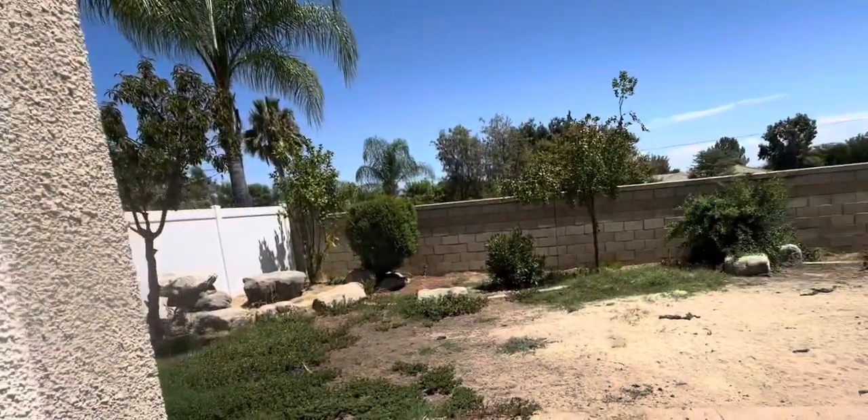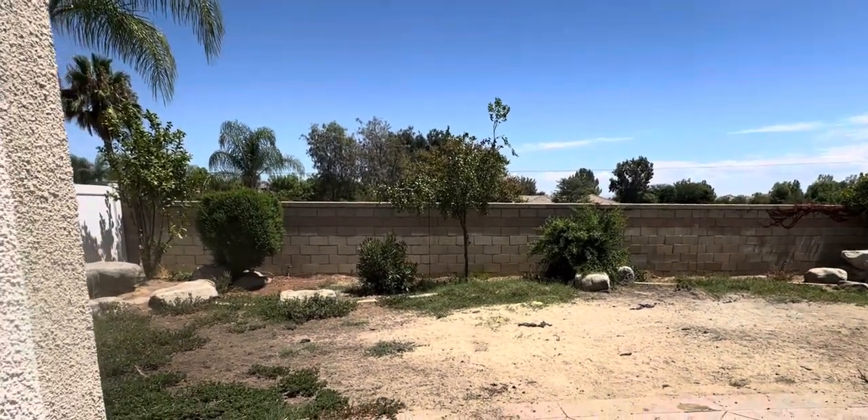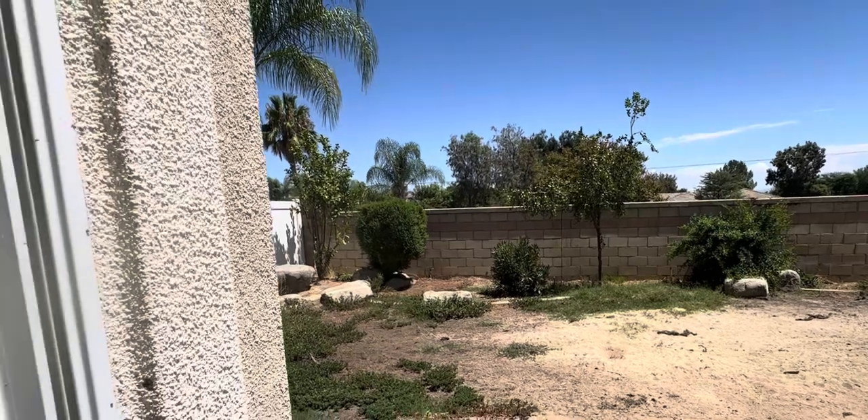The house faces west, so right now just after noon, in the afternoon you get some shade because this house is pretty tall.